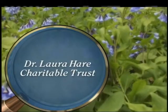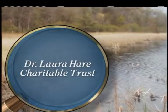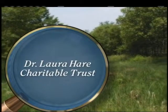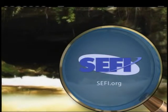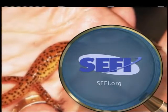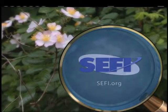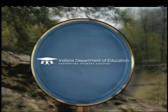Indiana Expeditions with Rick Crosland is made possible through the generous support of the Dr. Laura Hare Charitable Trust, enhancing Indiana's natural environment through preservation and protection of ecologically significant natural areas, and promoting environmental education, stewardship, and awareness. SEFI, the Science Education Foundation of Indiana, investing in Indiana's youth by encouraging them to become scientists and engineers, and to practice their careers in Indiana. Details at SEFI.org. And the Center for School Improvement and Performance, Indiana Department of Education.